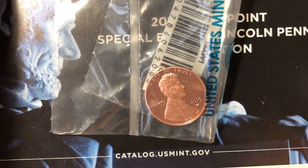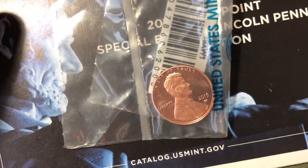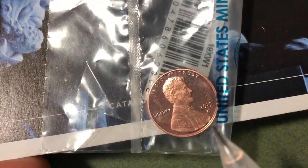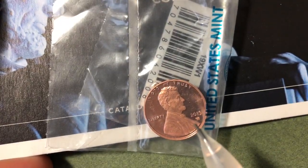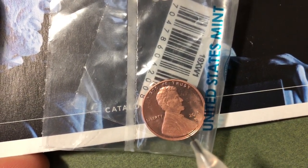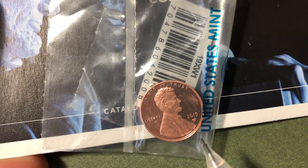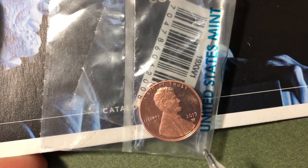Welcome back to the Big D Coins channel. In today's video we're going to look at this 2019 penny, which is special because it has a W mint mark on it, indicating it was made at the West Point Mint in New York. In 2019 the mint made three different pennies with that W mint mark: the 2019 proof penny, the 2019 reverse proof penny, and the 2019 uncirculated penny.